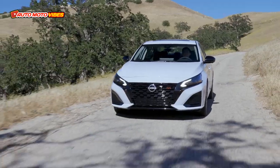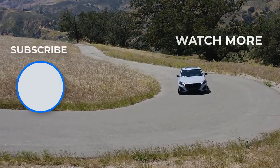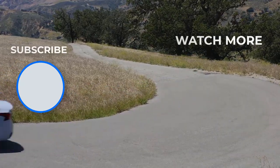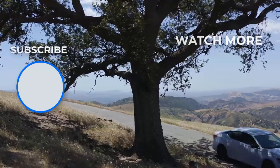Pricing begins at $25,000 USD for the base model, while the fully loaded SR Twin comes to just around $36,000 USD, undercutting rivals like the Accord and Camry by $2,000 to $3,000. Would you choose this over the Accord, Camry, K5, or Sonata?